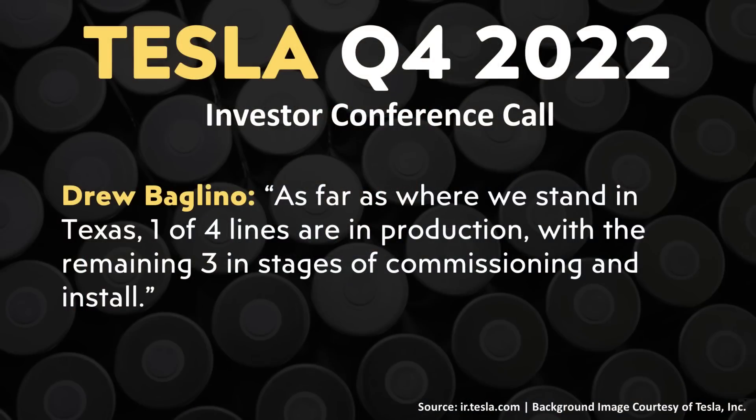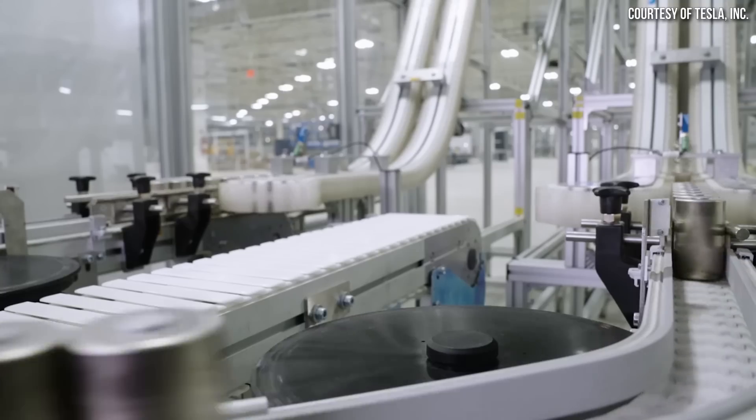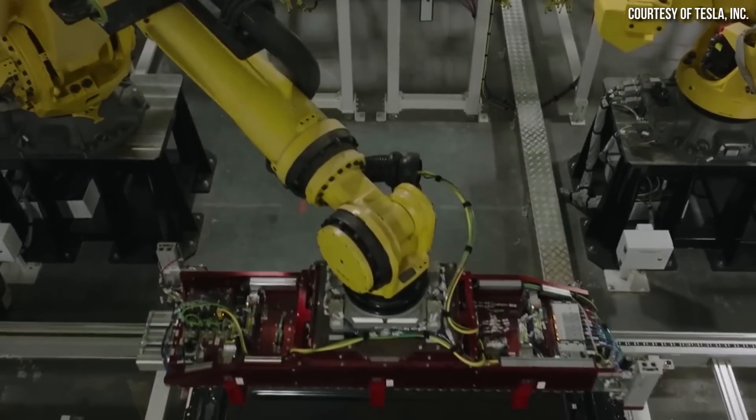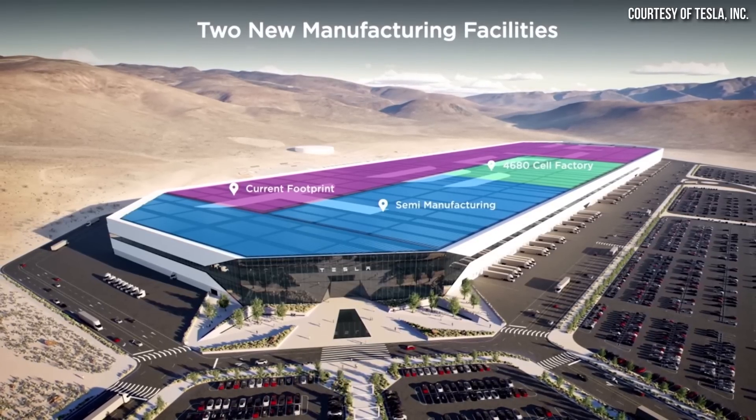Moving over to Tesla's Q4 2022 investors' conference call — regarding Gigafactory Texas 4680 battery production, Drew Baglino said: 'As far as where we stand in Texas, one of four lines are in production with the remaining three in stages of commissioning and install.' This confirms that Gigafactory Texas has four lines being built out. Each production line was designed to produce 25 gigawatt hours of batteries per year — a total of 100 gigawatt hours — which is a very impressive output, especially considering the small size of this portion of the factory.